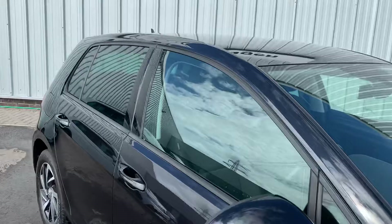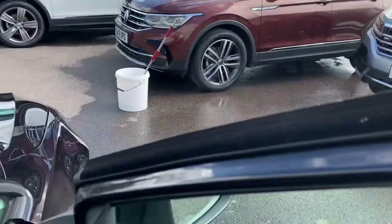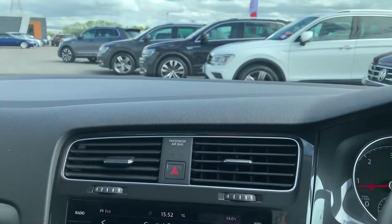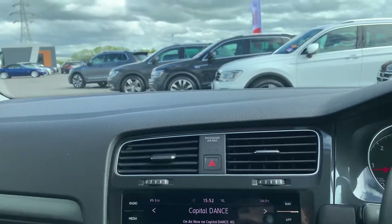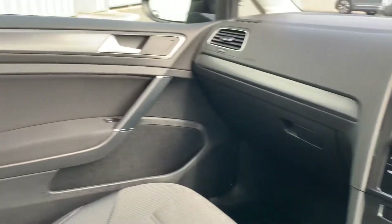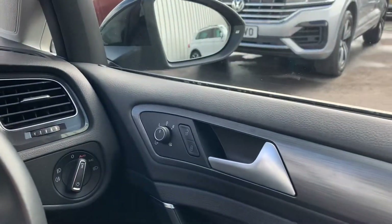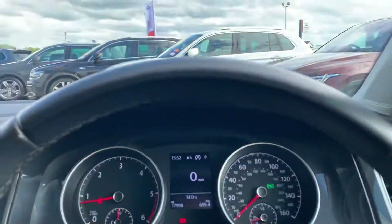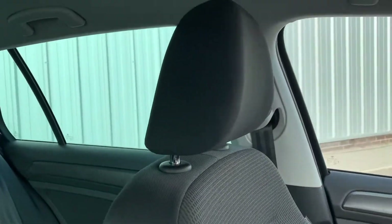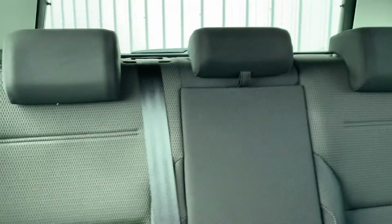I'll take you inside the car now. It is a Match trim — when Volkswagen's are coming up to the new model, so this was 2019 and the Golf 8 came out in 2020, they always do a Match model which has quite a few extras included, like upgraded wheels, sat nav, and Zoom micro cloth upholstery, same in the rear. Really nice car.